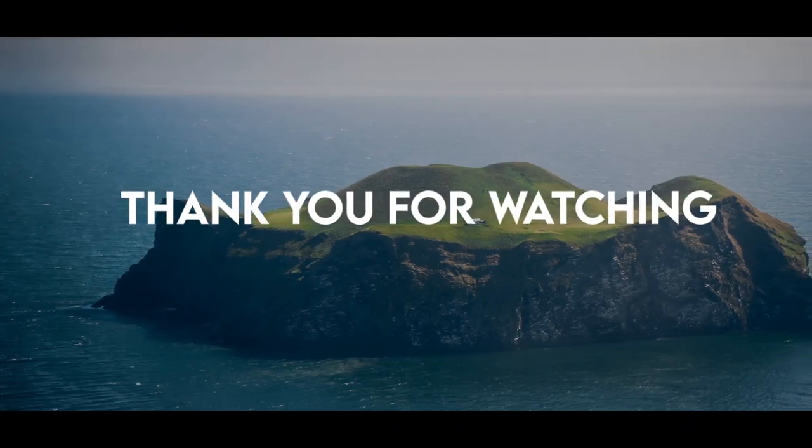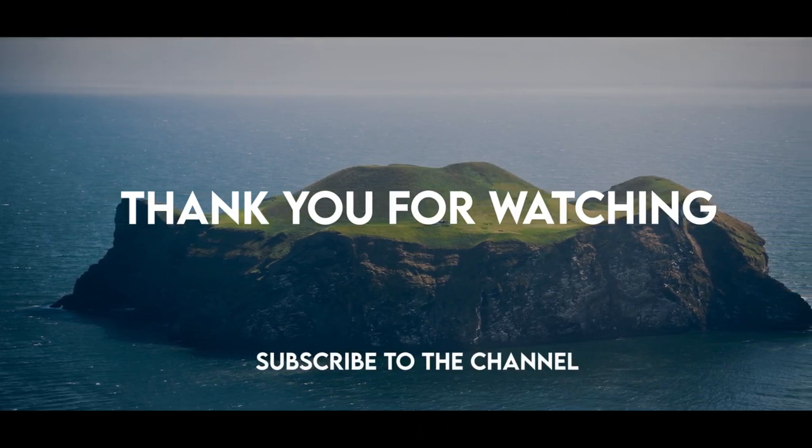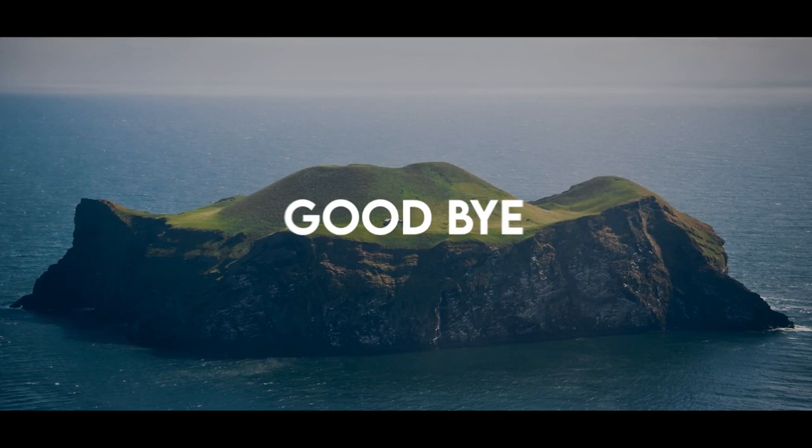Thank you for watching. Give me your opinion on the channel's content, and subscribe to the channel to watch more. Goodbye.